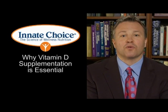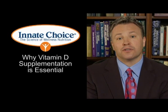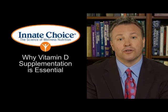Hi, my name is Dr. James Chestnut. I am the developer of the Innate Choice Supplement System. What I want to talk to you about in this segment is the importance of vitamin D and the best source of that, which is a cod liver oil source.